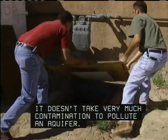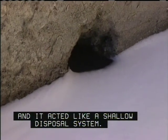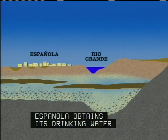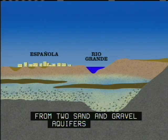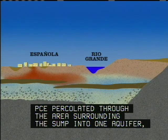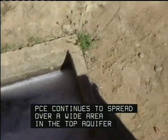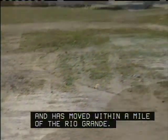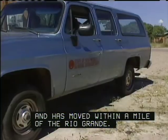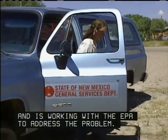It doesn't take very much contamination to pollute an aquifer. Dry cleaning solvents leaked from this sump, and it acted like a shallow disposal system. Española obtains its drinking water from two sand and gravel aquifers separated by clay barriers. PCE percolated through the area surrounding the sump into one aquifer, then entered the second aquifer through breaks in the clay barriers. PCE continues to spread over a wide area in the top aquifer and has moved within a mile of the Rio Grande. The state has recently declared the area a Superfund site and is working with the EPA to address the problem.